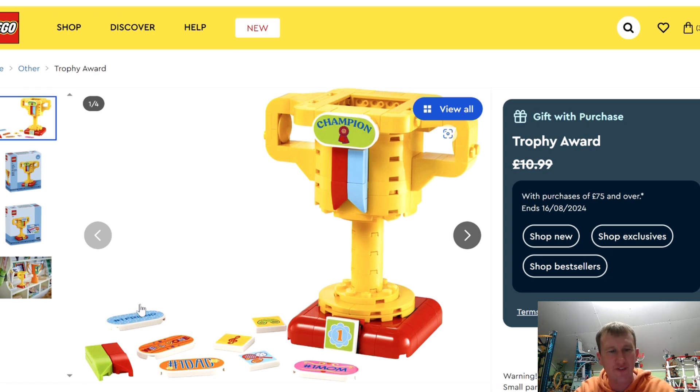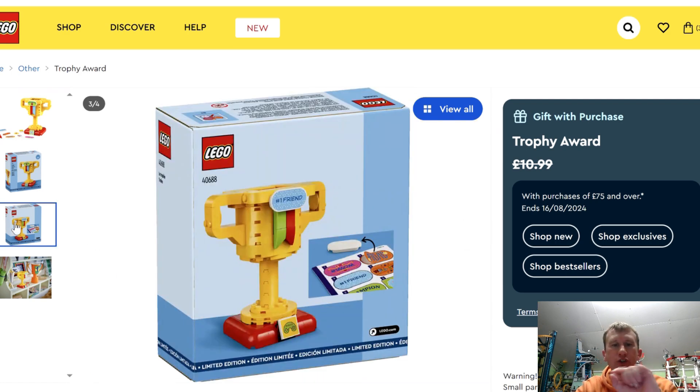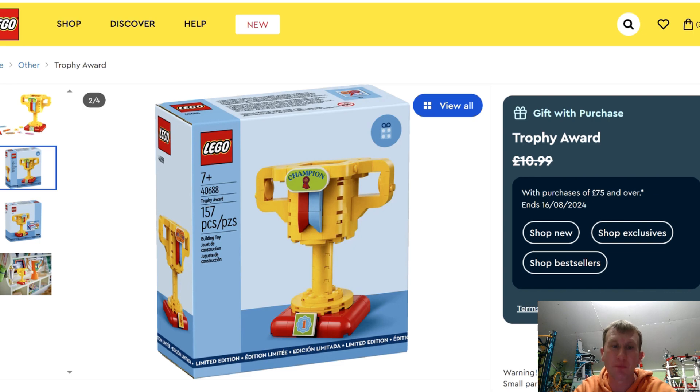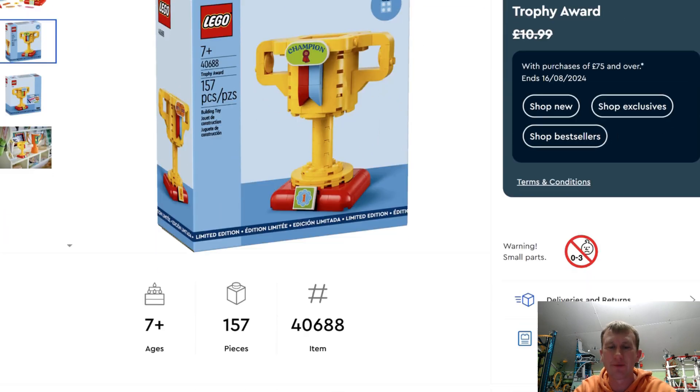All of these that look like they're fantastic prints — it is actually a sticker sheet, as you'll see on the back of the box. So you can pick and choose what you want to do, and then just add that sticker and tile to the top of this trophy. If you are trying to backtrack this, it is item number 40688, and it is a nice little bit of box artwork as well. It does say it is a limited edition 7-plus set, 157 pieces.